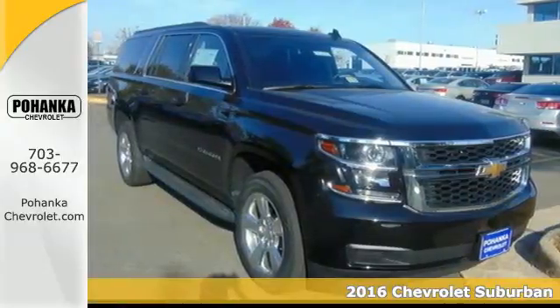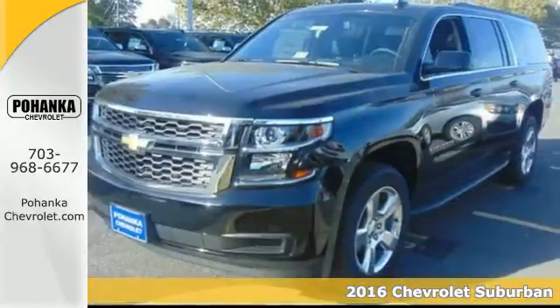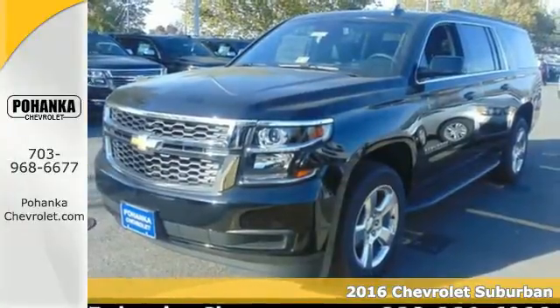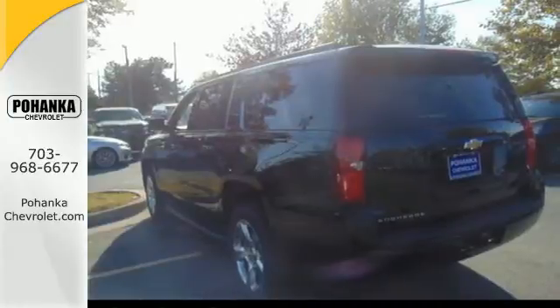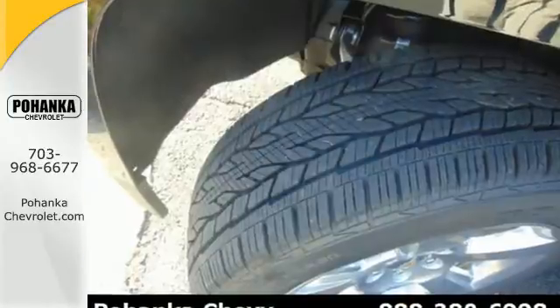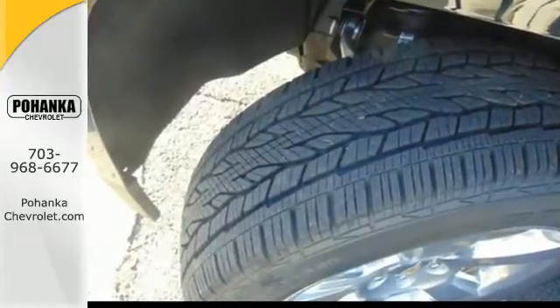Here's a 2016 Chevrolet Suburban. The Suburban has dominated the road since 1935, and the 2016 edition continues the tradition by being powerful, efficient, adaptable and downright ingenious.